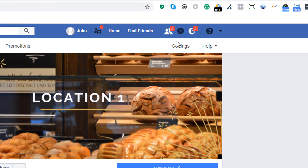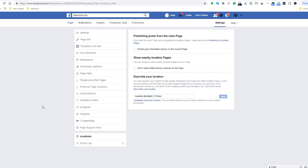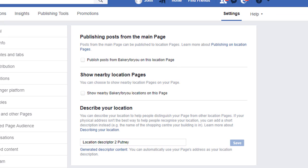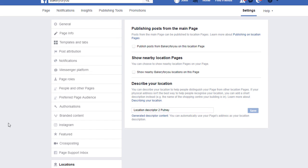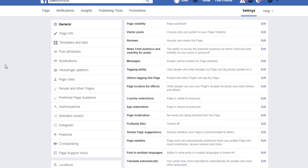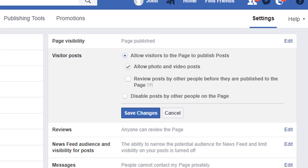To control content publishing at the location page level, go to one of your location pages and click Settings. In the left-hand side menu click Locations — you'll see options very similar to what we just covered, but specific to that location page. You can control posts from the main page, show nearby location pages, and modify the location description. One important thing: by default, visitors are not allowed to publish on your location page timeline. To change this, go to the General tab and click on Visitor Posts. Enable the first option to allow visitors to post, and make sure to enable review of posts before they're published to avoid any nasty surprises.